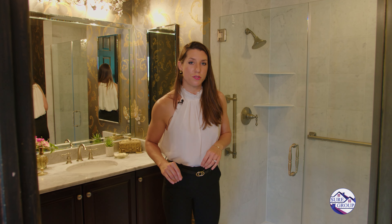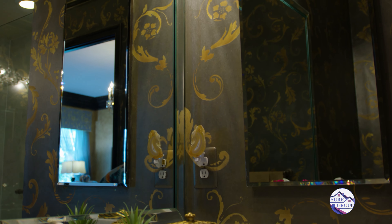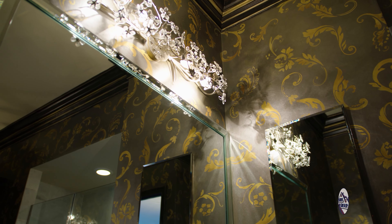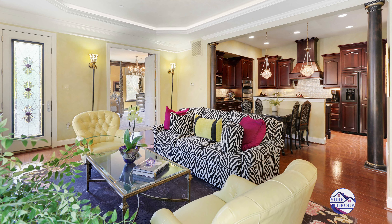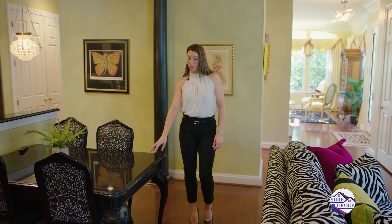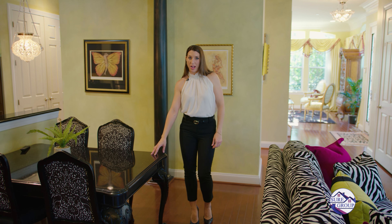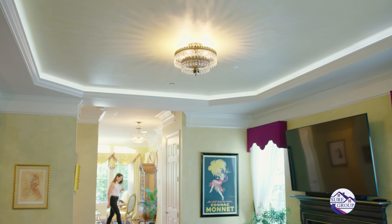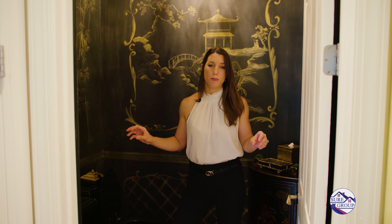Welcome to the owner's suite of 6301 Cantor Way. We have designer carpet, crown moldings throughout, faux painted walls, a large walk-in closet, and one of the most magnificent owner's suite bathrooms you will ever see. This is my favorite room in the entire home — the en suite owner's bathroom with marble flooring, marble shower, marble on each side, and the cutest cosmetic vanity that you'll ever see.